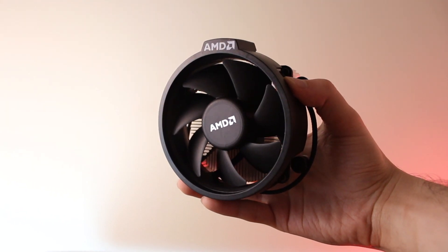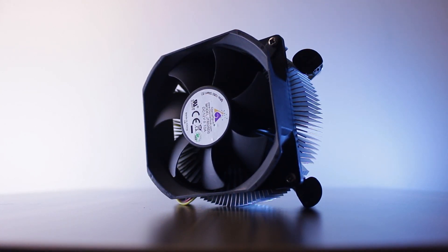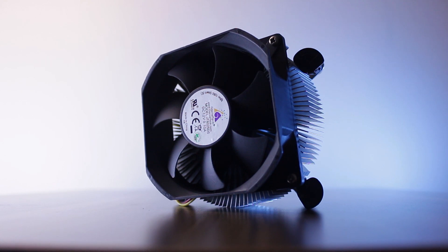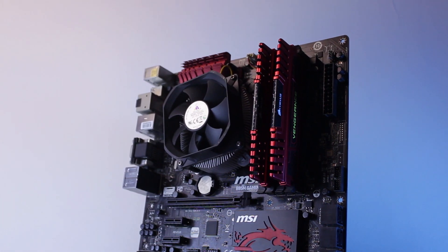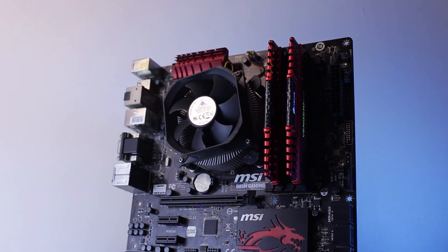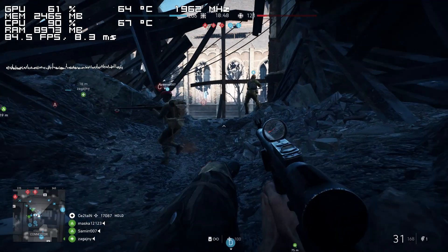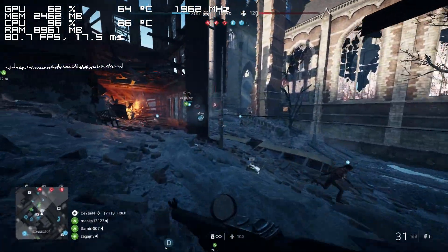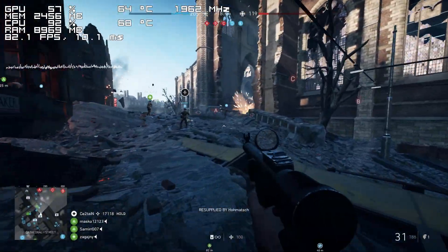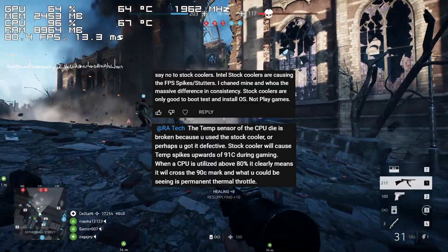One thing to keep in mind is that the i7 isn't being cooled by the fan that came with it, though it definitely wouldn't make much of a difference. The CPU is about 15-20 degrees Celsius below throttling temperature, which is right around what you should be getting using the out-of-the-box cooler. The clock speed never drops in any benchmark or while playing games, so using a better cooler wouldn't result in better performance.